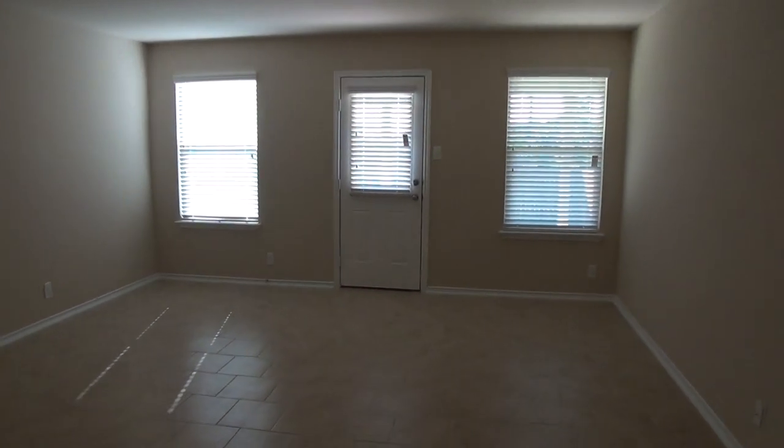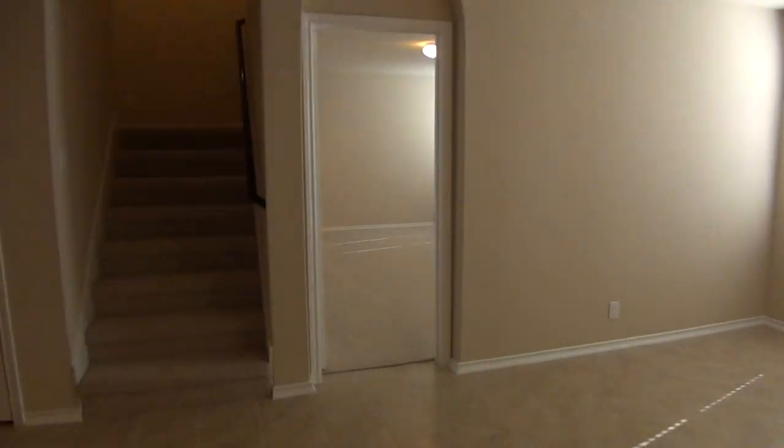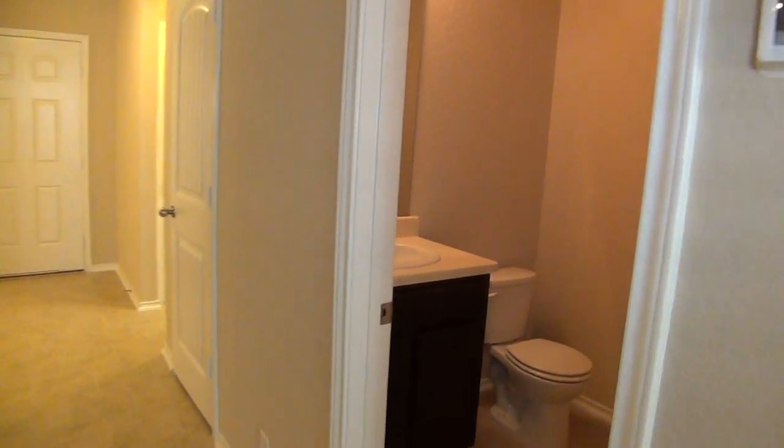Then we have the large living room here — all tile, easy to maintain and clean. Walking around the kitchen island here, this will be a half bath.